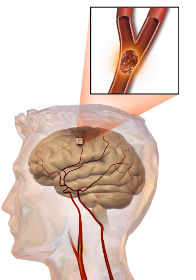If the area of the brain affected includes one of the three prominent central nervous system pathways—the spinothalamic tract, corticospinal tract, and the dorsal column medial lemniscus pathway—symptoms may include hemiplegia and muscle weakness of the face, numbness, reduction in sensory or vibratory sensation, initial flaccidity replaced by spasticity, excessive reflexes, and obligatory synergies. In most cases, the symptoms affect only one side of the body. The defect in the brain is usually on the opposite side of the body.